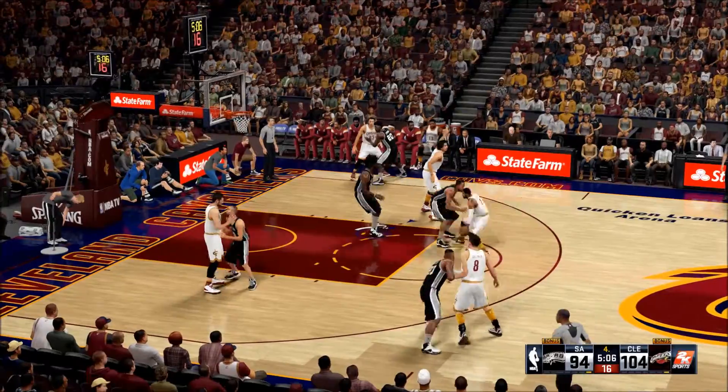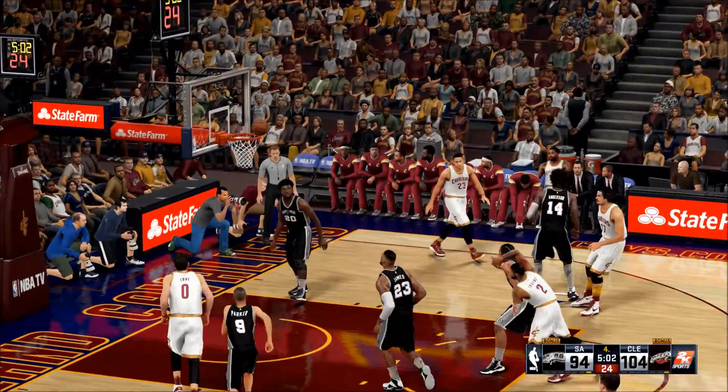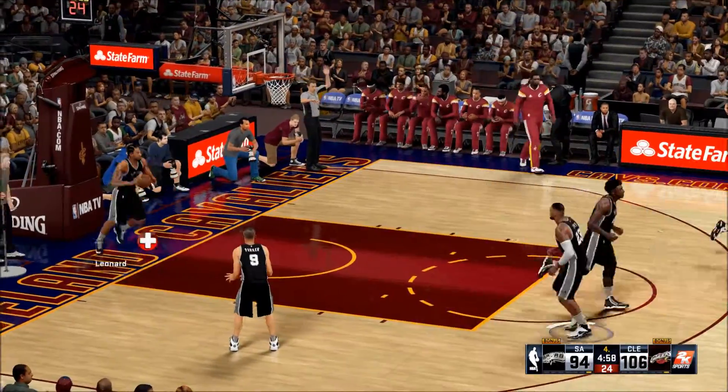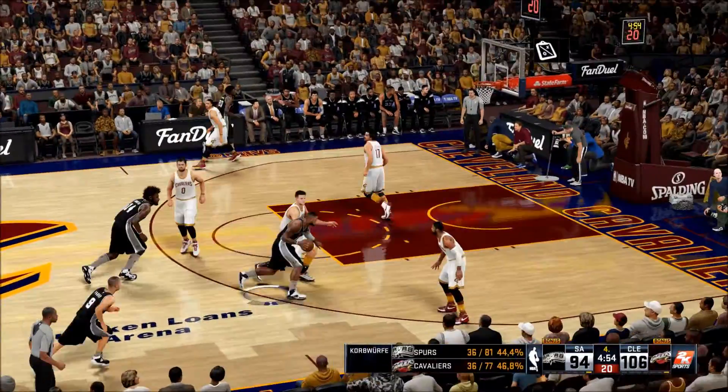Outside Irving passes to Anderson and he got it — an open jump shot. Their team is not putting up any resistance today.